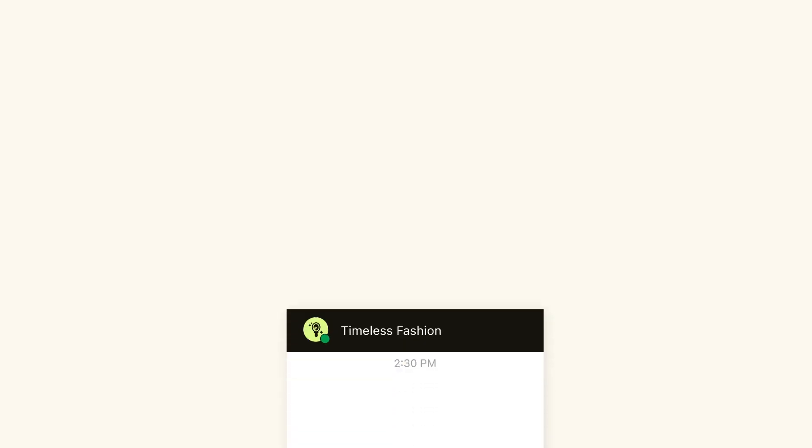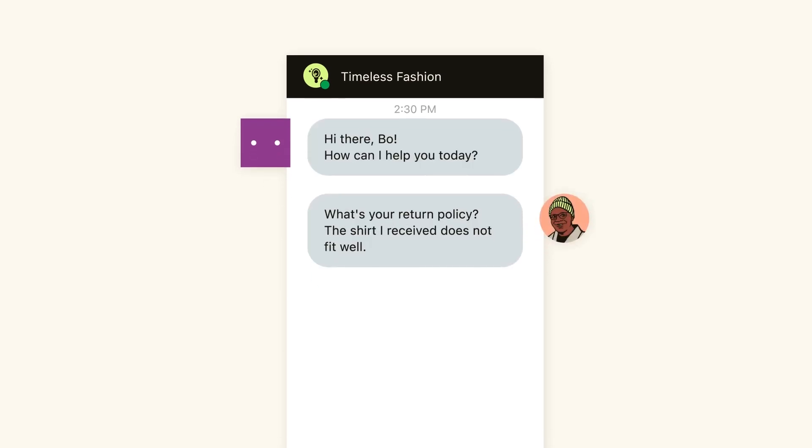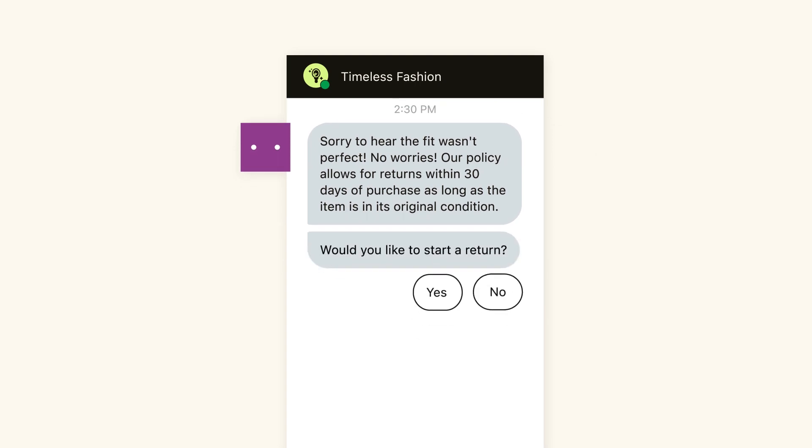Let's take a look at a common customer interaction: making a return. The AI agent instantly recognizes what the customer is asking, no matter how they ask it, uses generative AI to search multiple sources for the best and most accurate info, and provides an instant response to the customer in your brand's voice and tone. That was pretty straightforward.